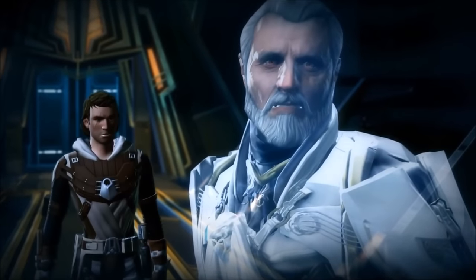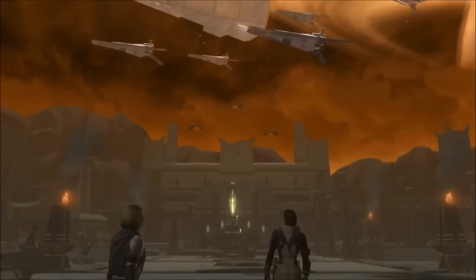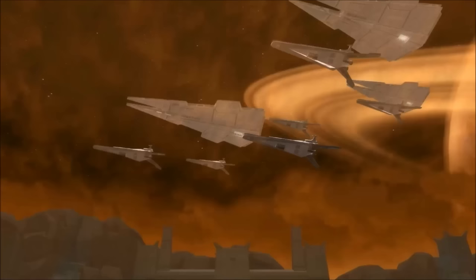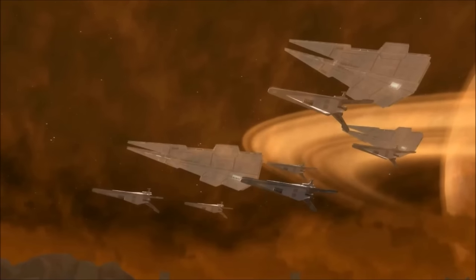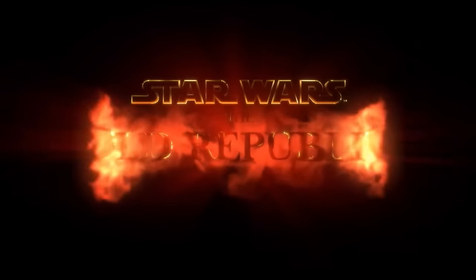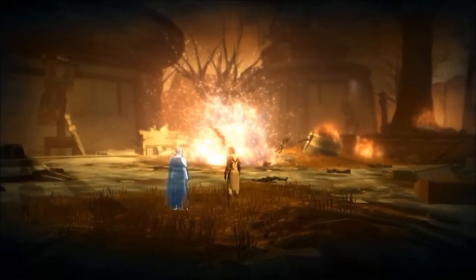So it doesn't really make sense that in this cutscene the character's hood is down when it's supposed to be up, as seen from the datamined image. A plausible explanation could be that we are getting hood toggle as a new feature with Knights of the Eternal Throne, and this particular character in the cutscene has their hood toggled off. The other possibility is that Bioware has decided that for certain cutscenes they'll automatically take the hood down, but in the actual game you'd still be forced to have your hood up. I do think this cinematic is pointing to the fact that we might actually be getting hood toggle.